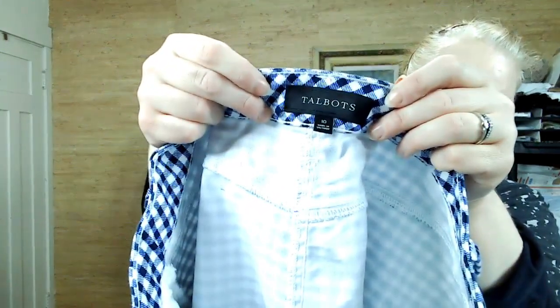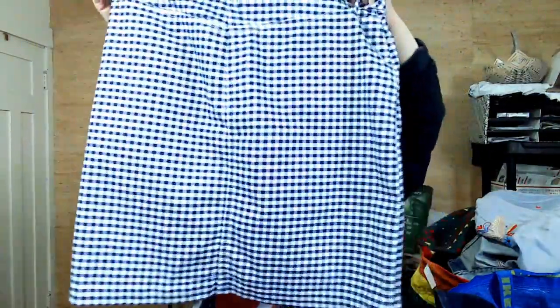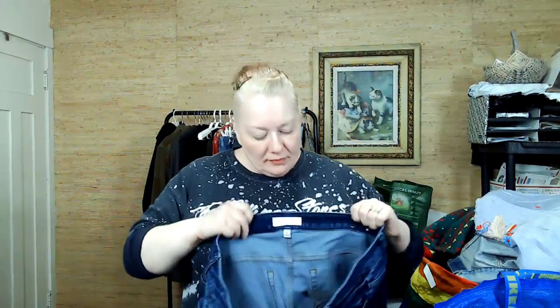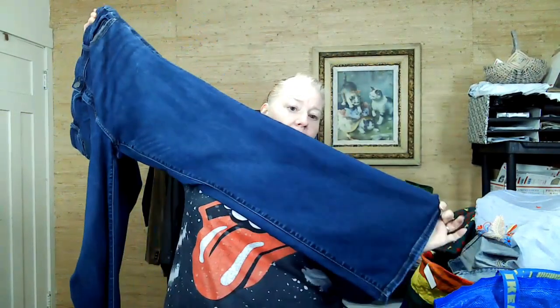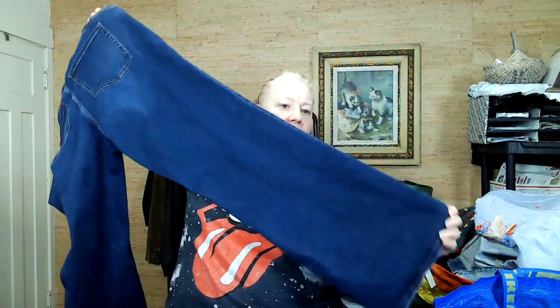This is another Talbots piece — a newer tag, size 10. I really love this gingham plaid print. It's probably from 2018. So this label has been around a little while since that last Talbots was 2021. This is another Lane Bryant, 22 long — also a boot cut, but this one doesn't have the wear on the back like the other ones did.